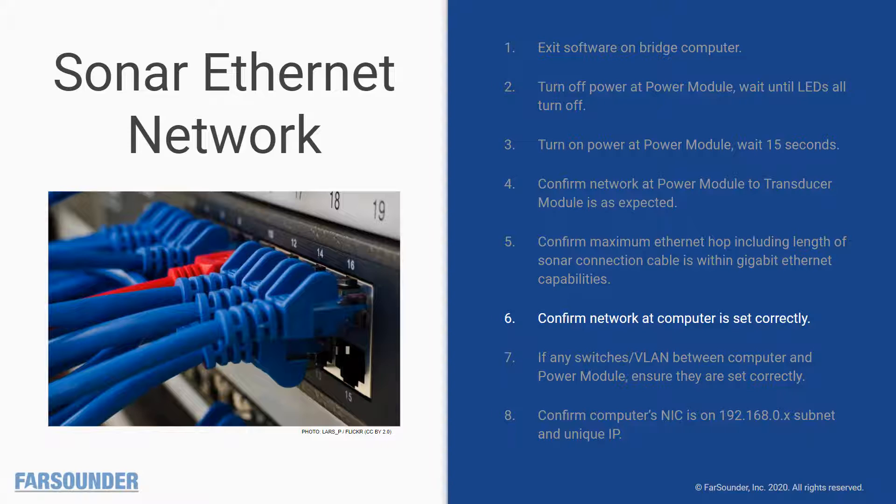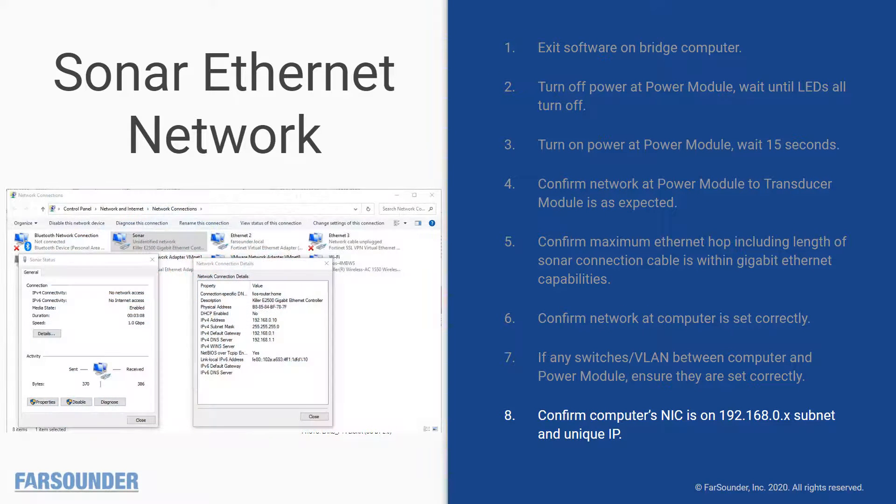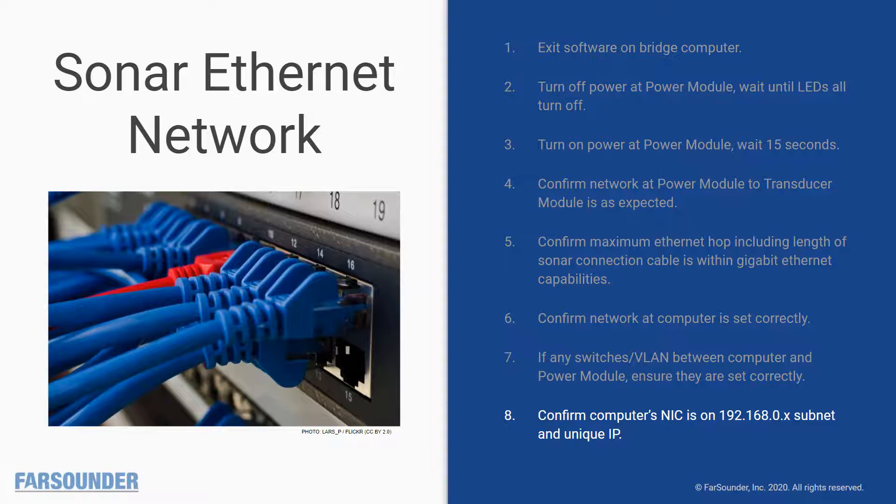Next, confirm that the network interface adapter on the bridge computer is set to automatically negotiate the network speed. The Argos 350 operates at 100 megabits; the Argos 500 and Argos 1000 both require 1 gigabit speeds. On some larger vessels, the connection between the power module and the bridge computer is not direct — in such cases, check that any switches, bridges, and/or VLANs are configured correctly. Lastly, confirm that the NIC on the bridge computer has a unique IP address on the 192.168.0 subnet. We generally recommend using .10 for the bridge computer, but any unique address will do. If your results are not as expected, the guide has further instructions on follow-up steps.